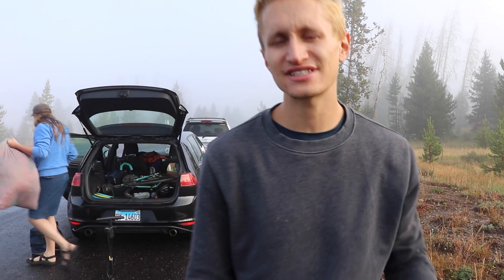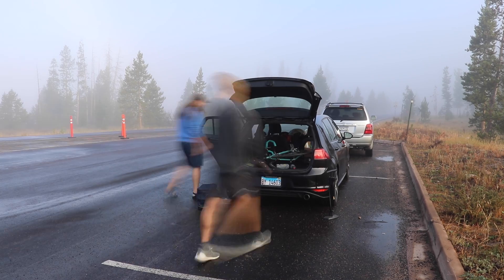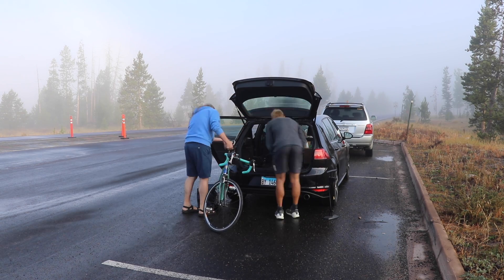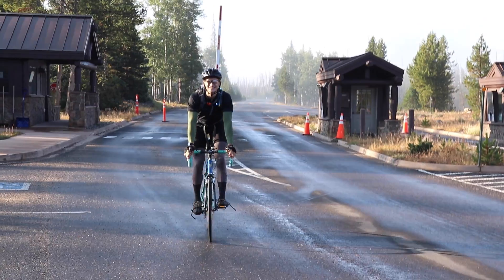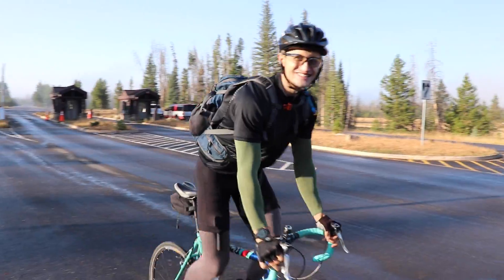That is the entrance to the Grand Lake side of Rocky Mountain National Park. We made it! Just got to unpack the car and get ready. All right, just got to throw some clothes on. Ready. 8 a.m. — starting the ride. Let's get it.